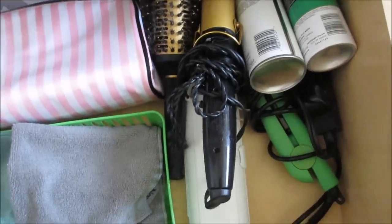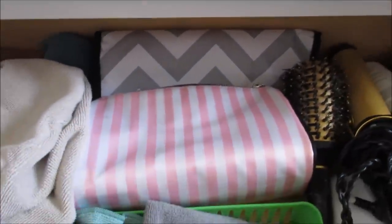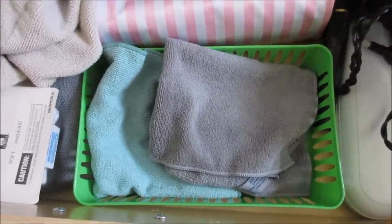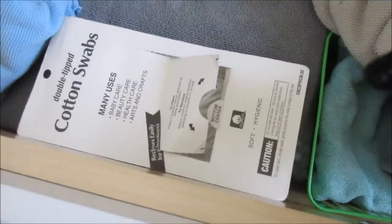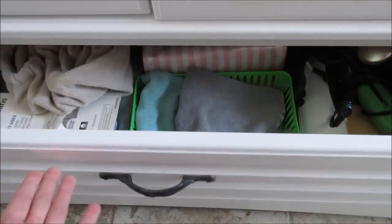Down below I have all my curling irons and flat irons and hairspray, my traveling toiletry bags, my face cloths to wash my face with, my hair tear bin, a book for reading, towels, and I just put my cotton swabs right there — they're just out of the way. I've been using this for a good week and a half now, and it's been wonderful.